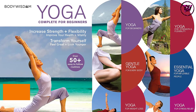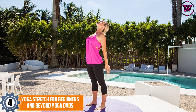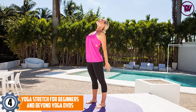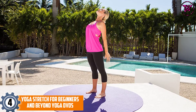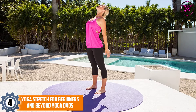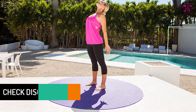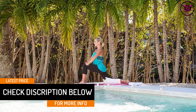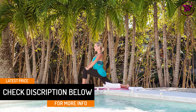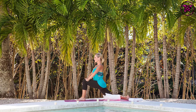At number four: Yoga Stretch for Beginners and Beyond. This is an energizing series perfect to start your day and boost your energy. It develops functional flexibility and strength from head to toe with stamina exercises and poses. It features two types of practices: an energizing flow for morning or daytime, and a relaxing flow for evening.